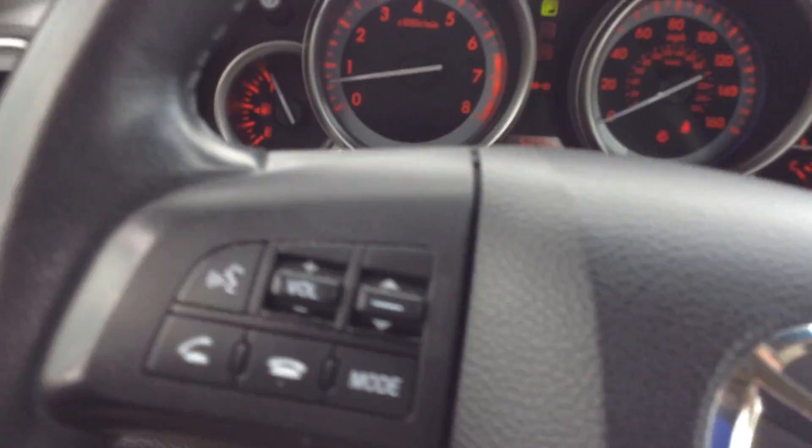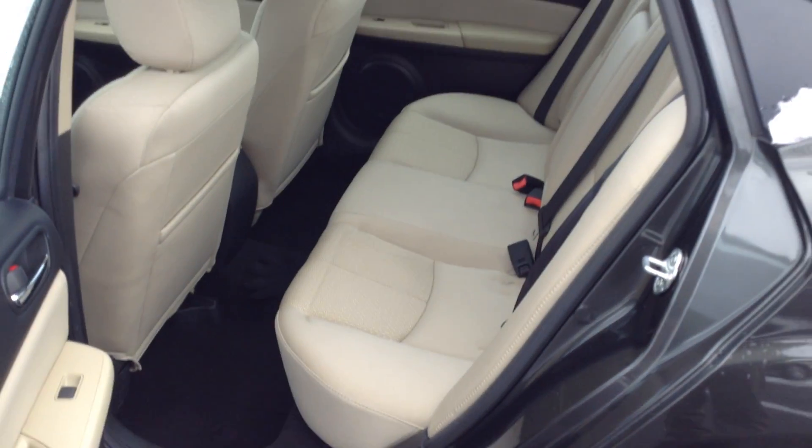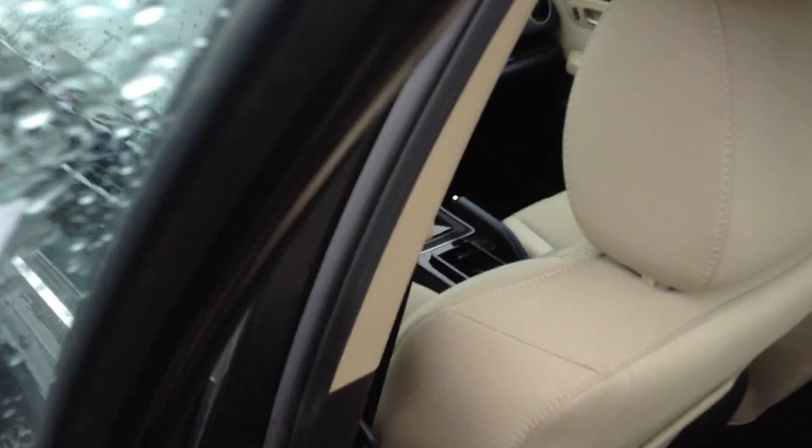Hop out so you can see the back seat and the trunk. Very, very spacious back seat. See, I can hop in fairly easily — I'm about 5'11". I've got plenty of room down here for my feet and plenty of room for my legs.